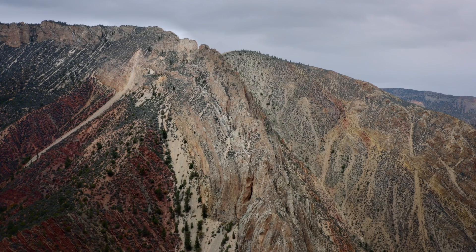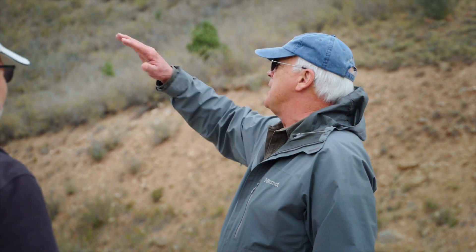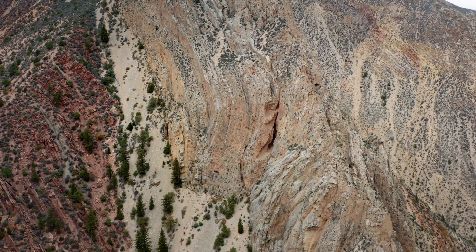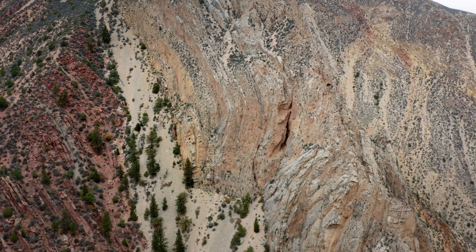It just folds. It's apparent to me when I'm looking at it that this was soft when all of that happened — even in the vertical side here we see some bending and folding.